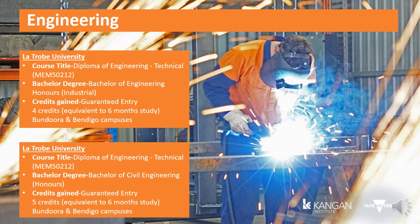Another option for guaranteed entry is the Bachelor of Civil Engineering with Honours, also at La Trobe University. This comes with five credits, equivalent to six months of study, and is offered at the Bundoora and Bendigo campuses. To find out more about our engineering courses, please call 13 TAFE or visit the Kangen Institute website.